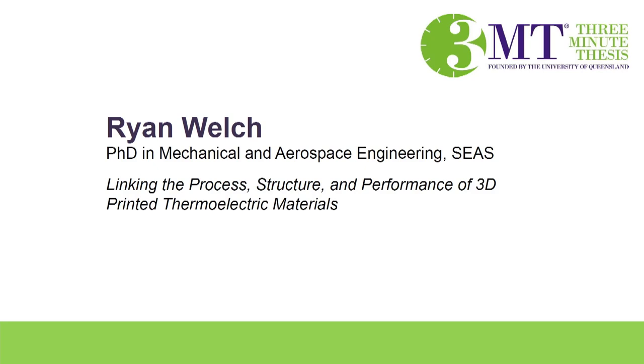Our second-to-last competitor is Ryan Welch. Ryan is a doctoral student in the SEAS program in Mechanical and Aerospace Engineering. Ryan's presentation is entitled Linking the Process, Structure and Performance of 3D Printed Thermoelectrical Materials.